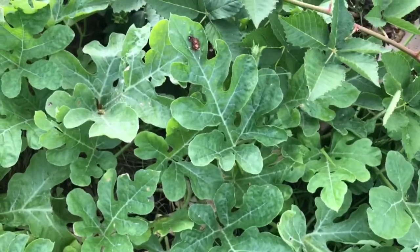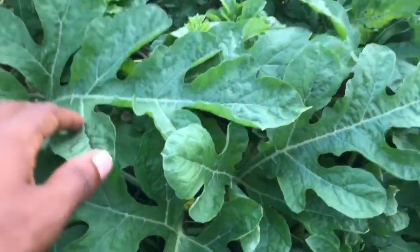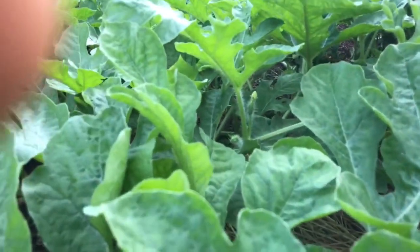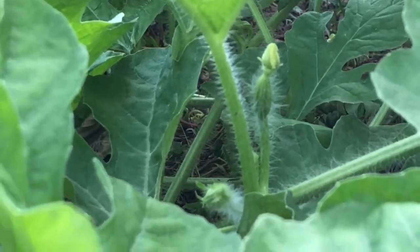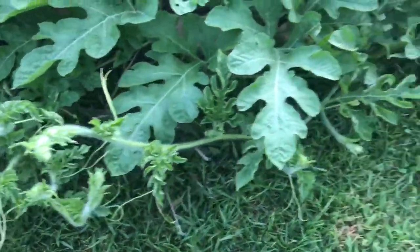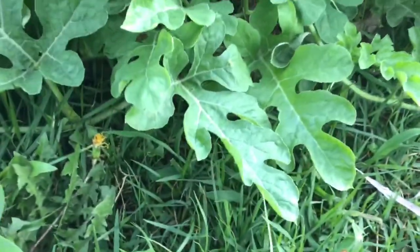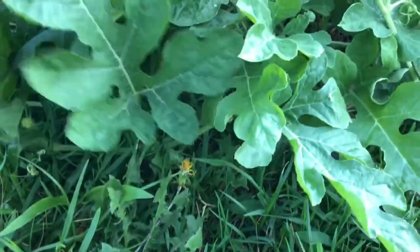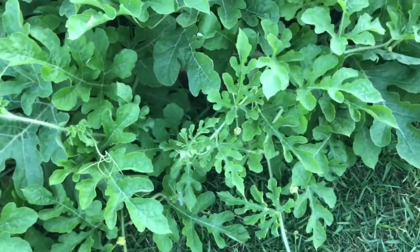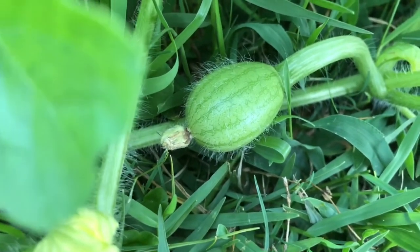There's no flowers here. I have to wait toward the end of the day now to start doing my updates because the bees are prolific. Oh my, you can hear one now.